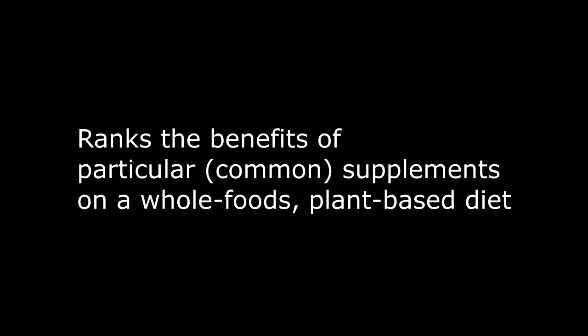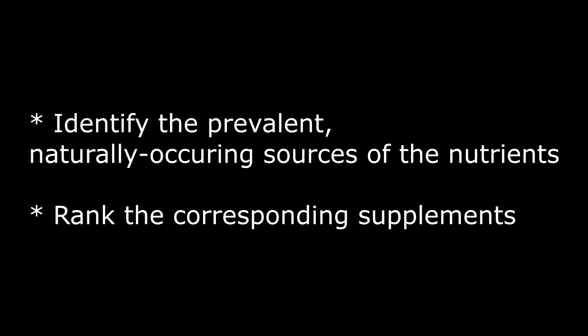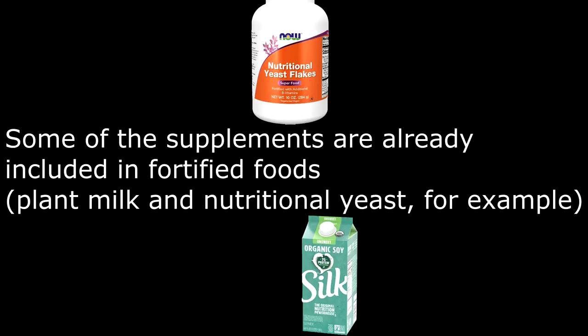This ranks the benefits of particular common supplements on a whole foods plant-based diet. This considers the necessity of the particular nutrient and the likelihood to achieve the recommended daily value prior to supplementation. Essentially, I'll be identifying the prevalent naturally occurring sources of the nutrients and then extrapolating to rank the corresponding supplements. Specific side effects of nutrient deficiencies could be discussed in future videos.